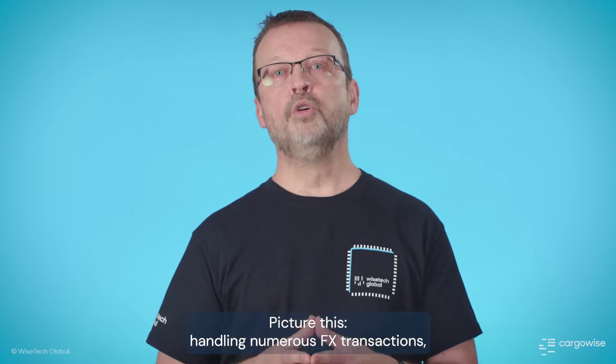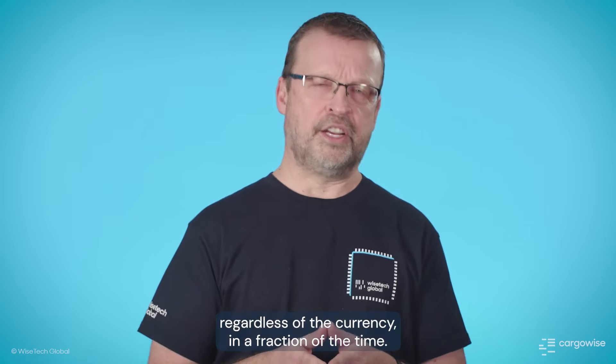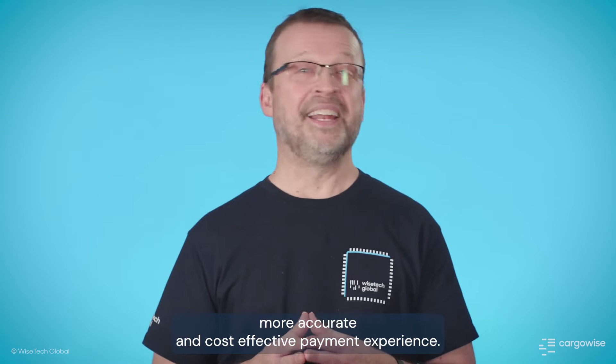Picture this: handling numerous FX transactions, regardless of the currency, in a fraction of the time — making batch payments your ticket to a faster, more accurate, and cost-effective payment experience.